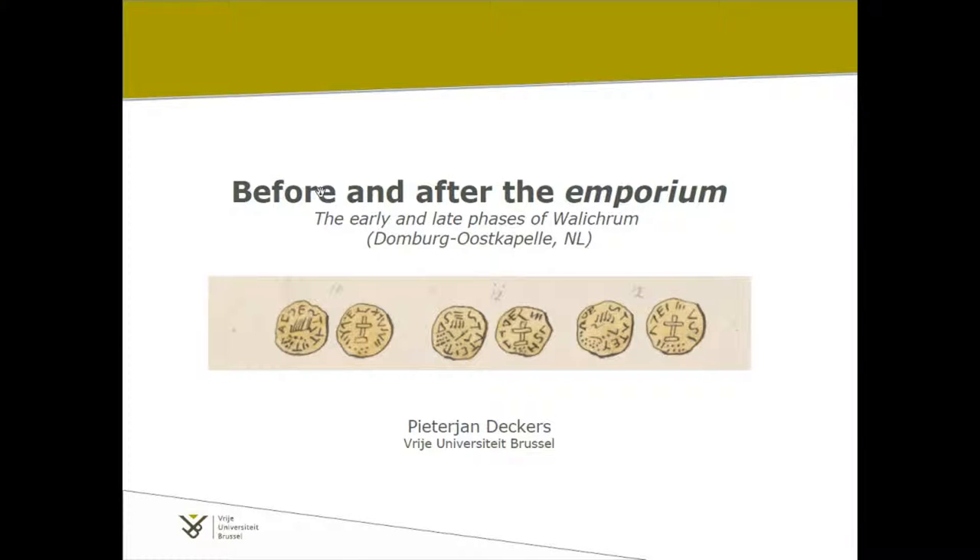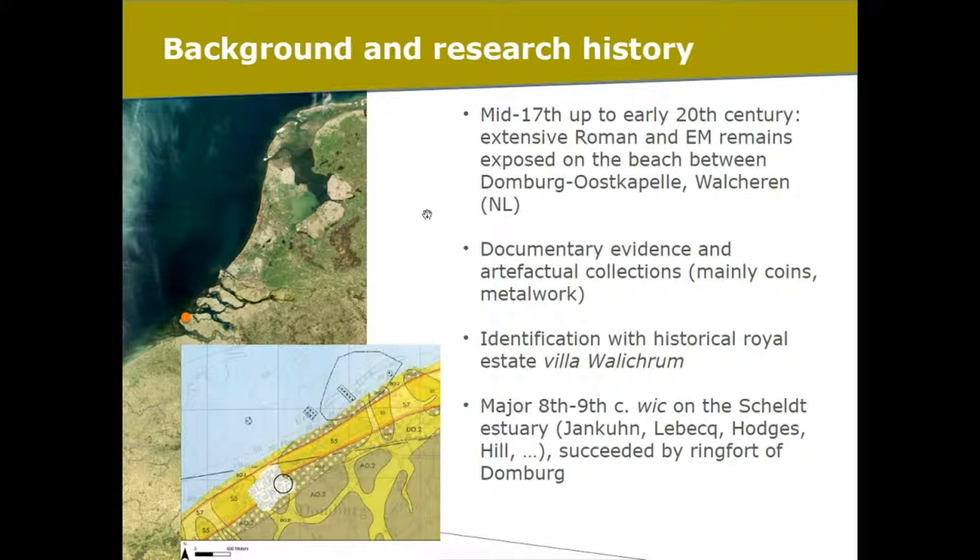Thank you, Sven, because I think your sweeping presentation of Viking Age towns in Scandinavia gives us a rather good framework for the single site that I'm going to discuss, the single site that we know historically as Walikrum, which most of you might know from the literature as Domburg.